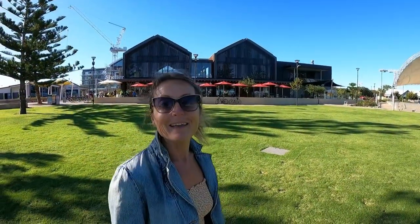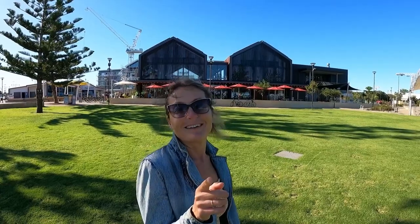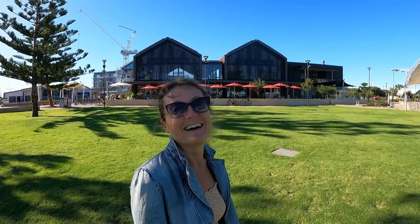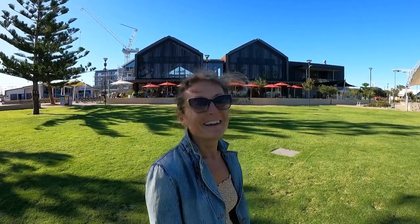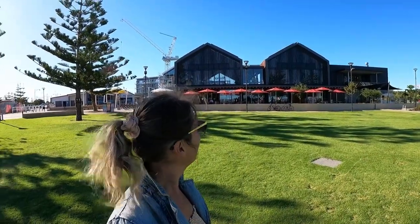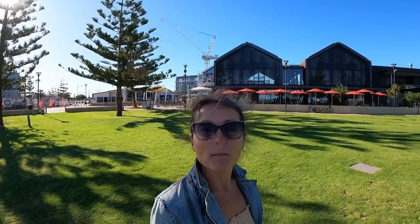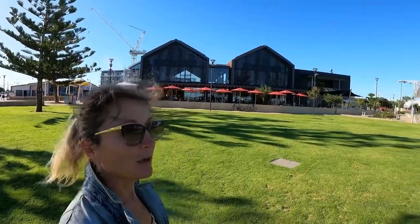Right near the pier it's got its own microbrewery — pretty handy isn't it? They serve nice wines as well and plenty of nice beers. They're doing quite a bit of work here at the moment, some buildings going up over there. I reckon Busselton's going to be an up and coming place, the in-place to be. Beautiful, lots of work going on.